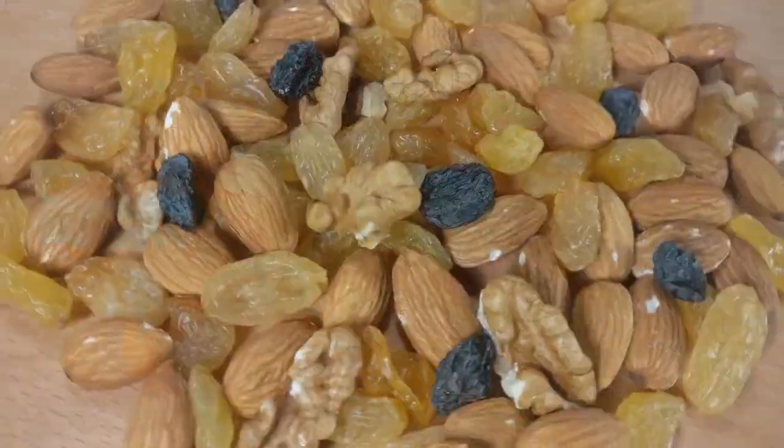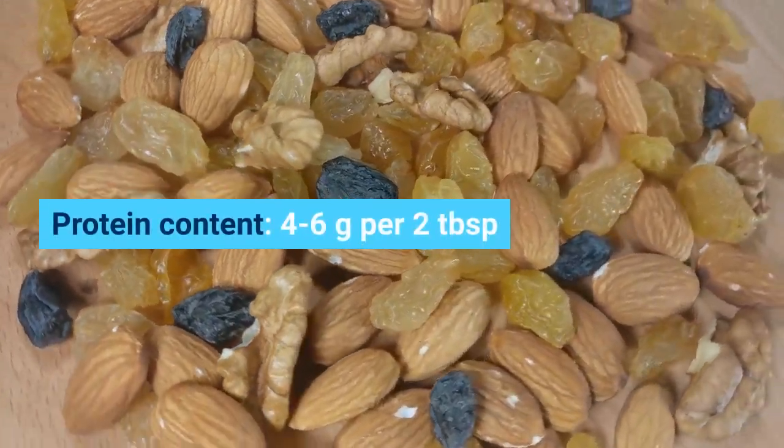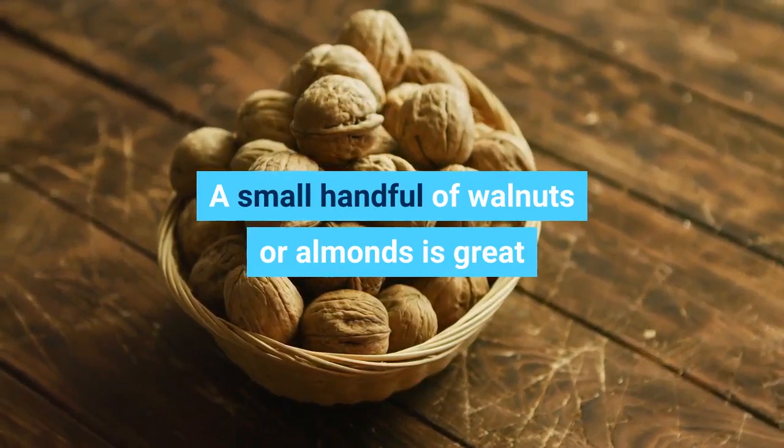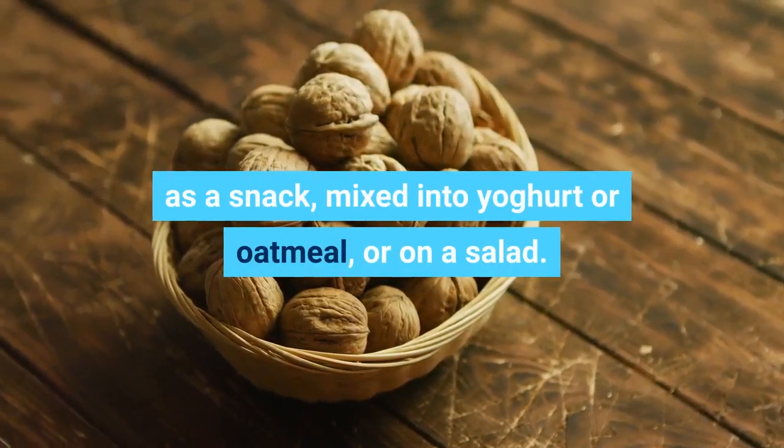Tree nuts. Protein content: 4 to 6 grams per two tablespoons. A small handful of walnuts or almonds is great as a snack, mixed into yogurt or oatmeal, or on a salad.